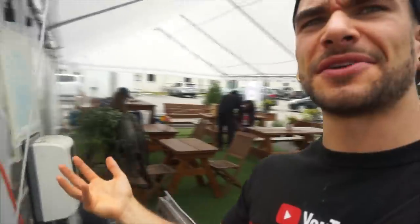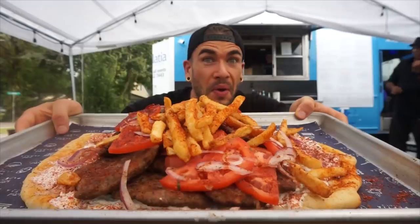Hey everyone, Jelantz here, and today we're in Charleston, South Carolina, outside Bladia, which is an awesome Greek food truck. They have this really cool whole patio and area here as well, so it's really, really well established. Here I'm doing a giant gyro challenge.